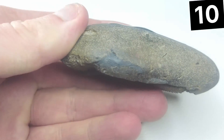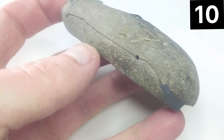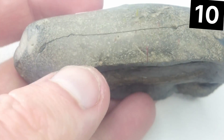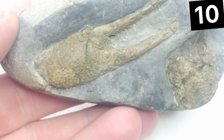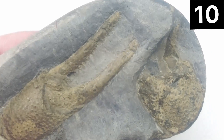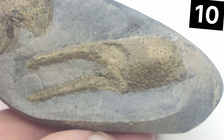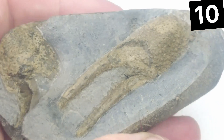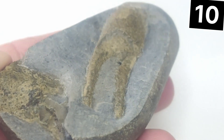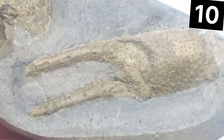I technically found this first fossil quite a number of years ago, however I split the rock and it damaged the fossil somewhat. But I sent it away to Hannah, who loves preparing these beautiful lobster fossils, over in America, and she sent me this stunning claw back. There are actually two claws laid on top of each other, but to prepare the second one on the left might have damaged the really nice first one, so we decided to keep it as it is.